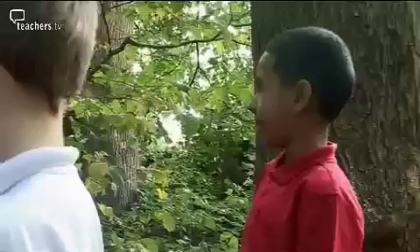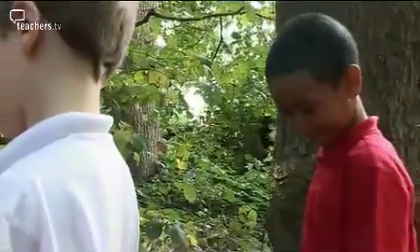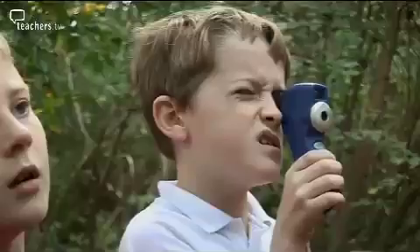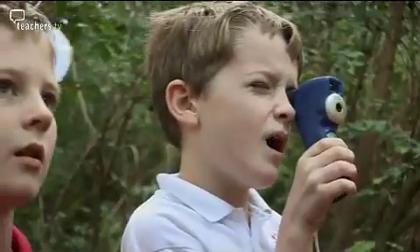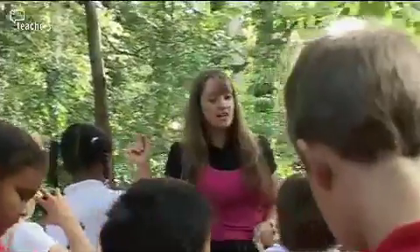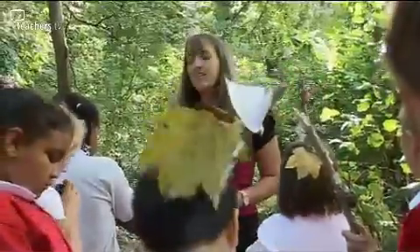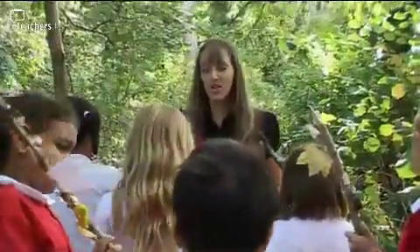Now, Harry, are you ready, Lily? Manjeet, where did our journey start? When we got in the woods. We are now going to walk all the way back to the start of our journey. So this is the last chance, Alfie, to pick up things for your journey stick — the very last part of our journey.